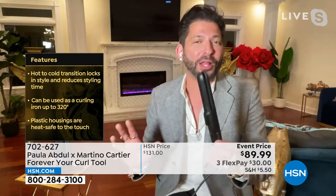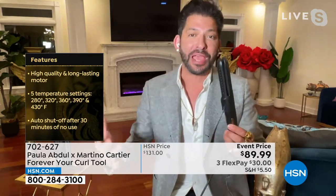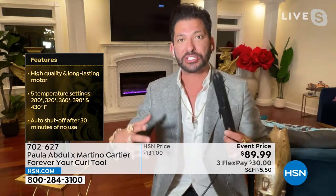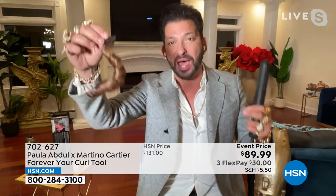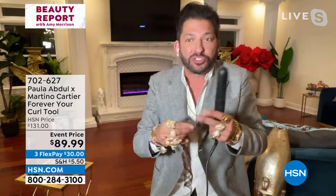Paula Abdul and I were so excited to come up with this because I travel with her on tour and all the shows. She changes her costumes and her hair so many times, and she said we have to find something that locks in curls. Normally if you curled your hair when it was hot and took the curling iron out, if you pulled on it while it's hot and let go, it is straight again.